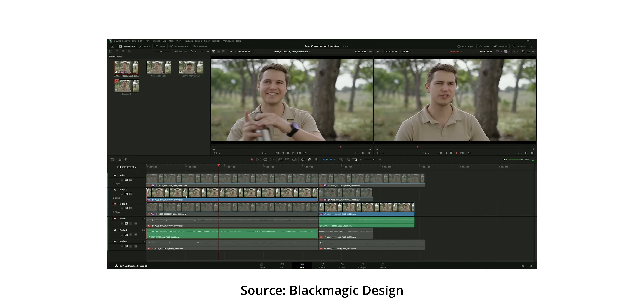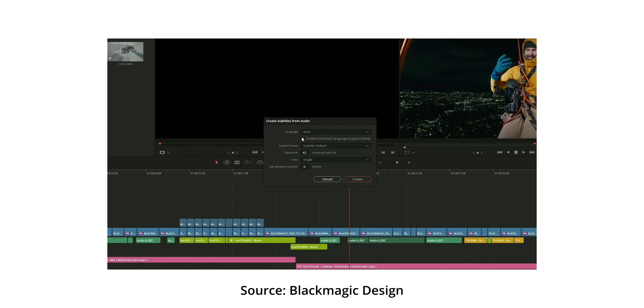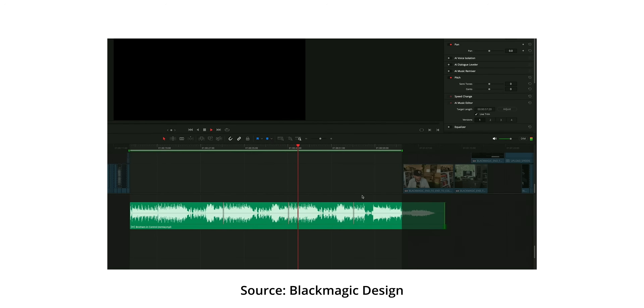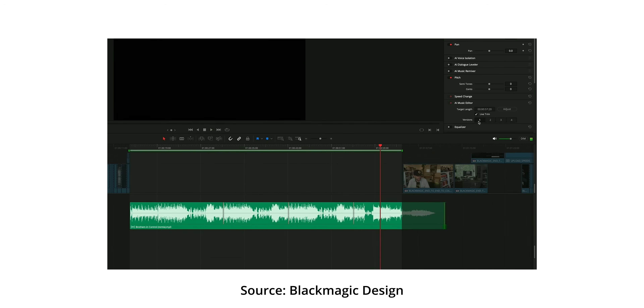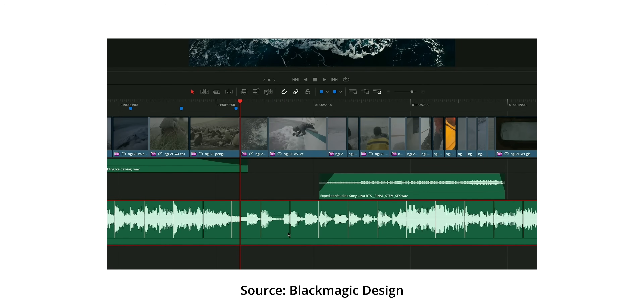They also announced DaVinci Resolve 20, which looks like a massive improvement over Resolve 19. There are a lot of new AI features I'm really excited about. One I use quite a bit is the ability to drag a song, extend it, and use AI to find a good cut point and mix it — that's so useful for YouTube videos or interviews, and it's actually pretty time consuming to do manually. There are also a lot of new features in the Color page and Fusion that I probably can't fully utilize on my M1 Max MacBook Pro, but hopefully I'll upgrade my computer this year.